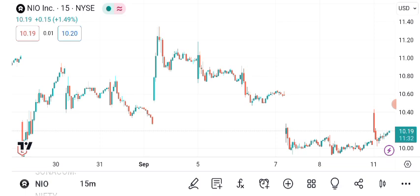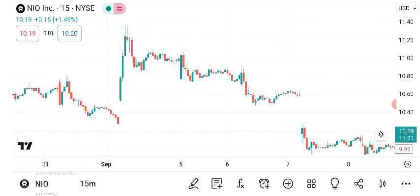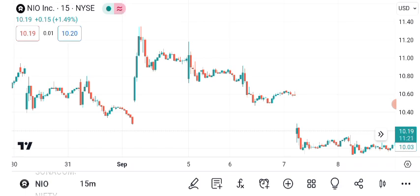Before we begin, make sure to hit that subscribe button and ring the notification bell so you never miss an update on the stock market. Let's get started. As of the latest market close, NIO stock is trading at ten dollars and eight cents per share.